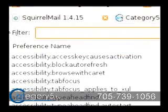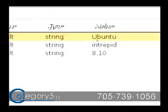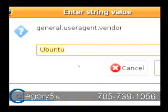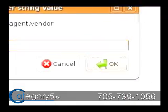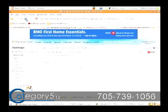Now, in the filter field, all we need to type in is 'vendor', and you're going to see three different things here. We see 'general.useragent.vendor' is the first one, and it's set to 'Ubuntu'. So all we want to do is just change that - double-click on it and change this to 'Firefox'. So now we've done that in about:config, under general user agent vendor. Now we can close that. Let's try just refreshing Hotmail and see if it works.